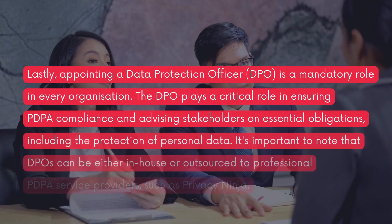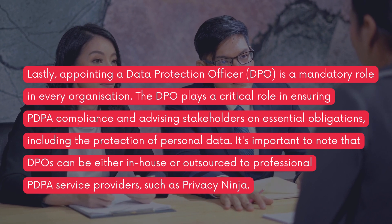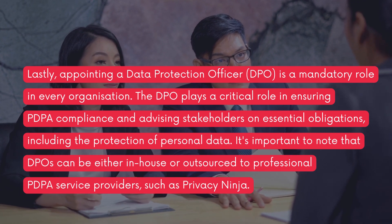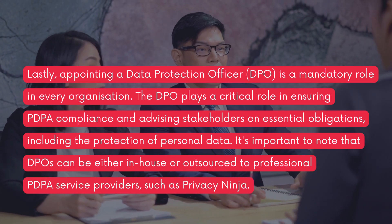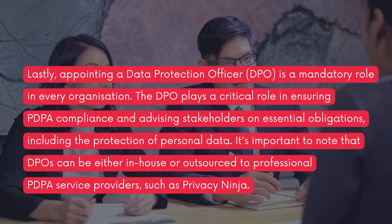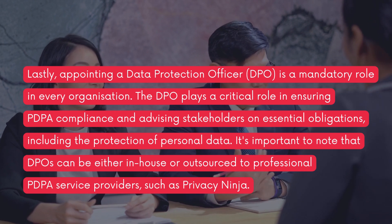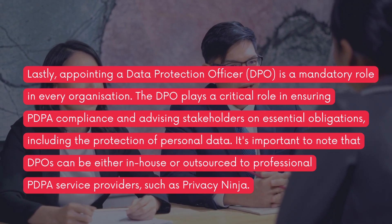Lastly, appointing a data protection officer (DPO) is a mandatory role in every organization. The DPO plays a critical role in ensuring PDPA compliance and advising stakeholders on essential obligations, including the protection of personal data. It's important to note that DPOs can be either in-house or outsourced to professional PDPA service providers such as Privacy Ninja.